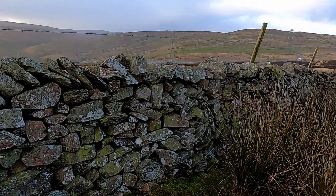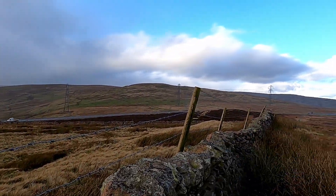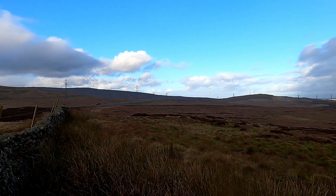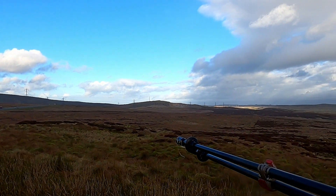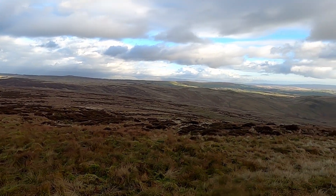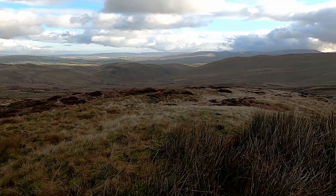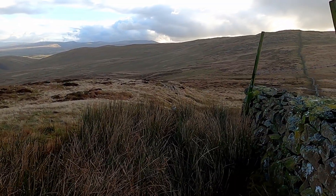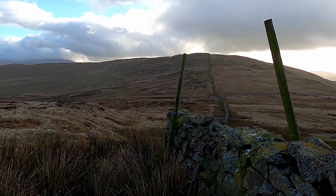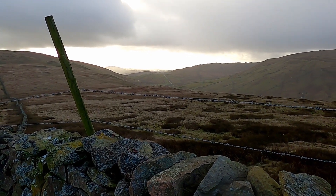Okay, here we are. This road here is the A6 and there's the quarry. Looking back down there - that's Brevardale back down there. I'm now heading up there to Crookdale Pike, and it's just started to rain a little bit.